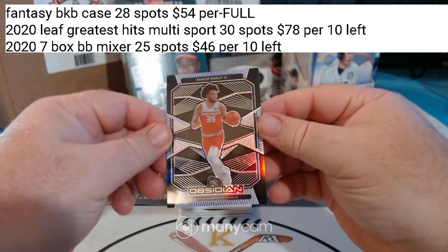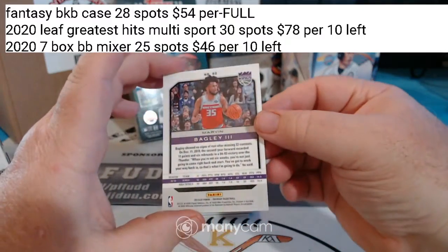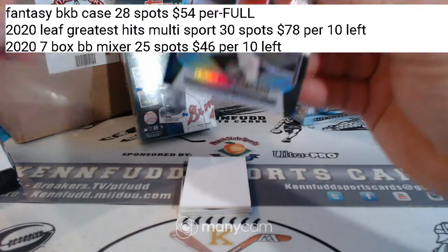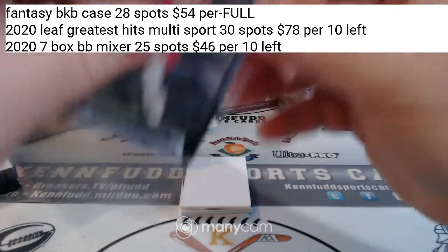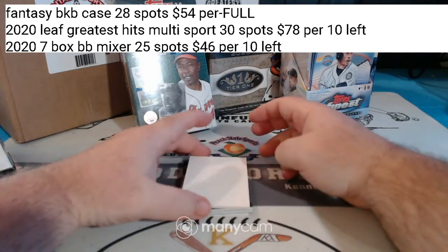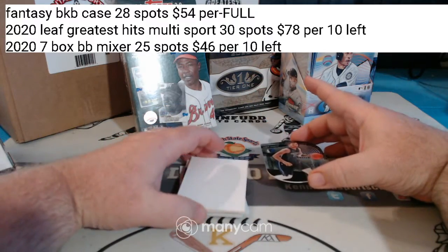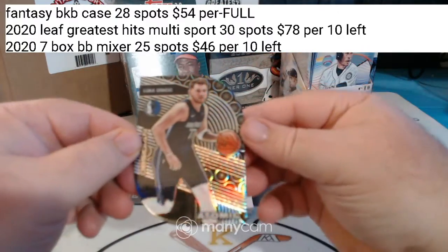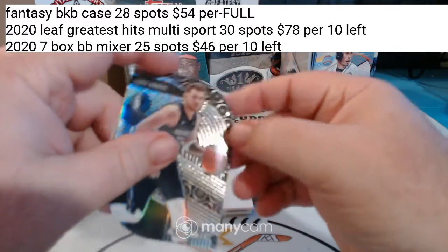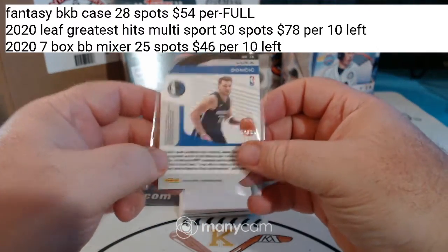We got a Bagley III for the Kings, 36 of 75. I think the last base card is a Die Cut — Luka Atomic Die Cut for the Mavericks, 37 of 99.